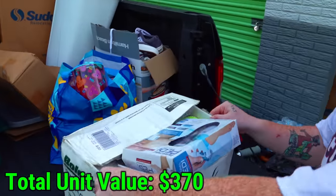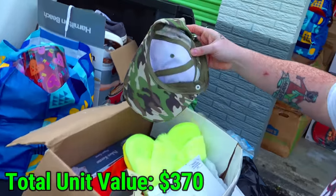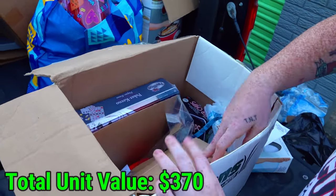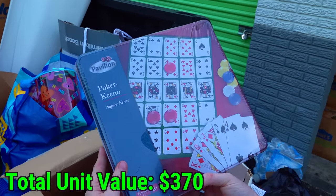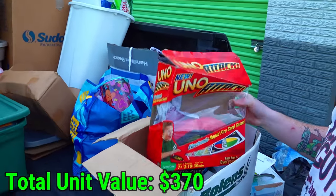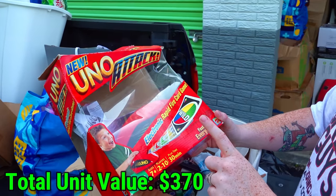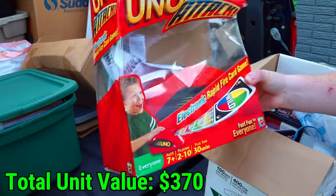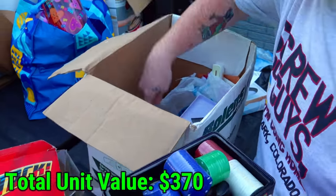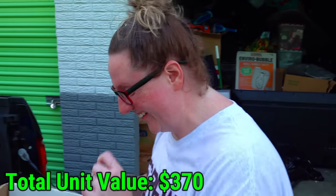Let's go through this box: an as-seen-on-TV rechargeable pedi for your feet — why is that in almost every storage unit? A couple hats, some comfortable-looking items but not feeling the color. Something brand new — Poker Keno, brand new. I don't even know how to play Keno. We have a VHS from somebody's class in 2007. A lighter, some cards — let's see if we got any money in them. We'll check them off camera. There's also Una Attack, and another container with all the poker chips — we can put these on our poker table.